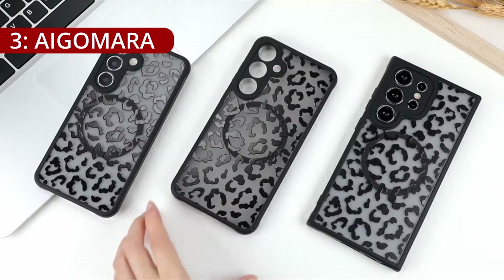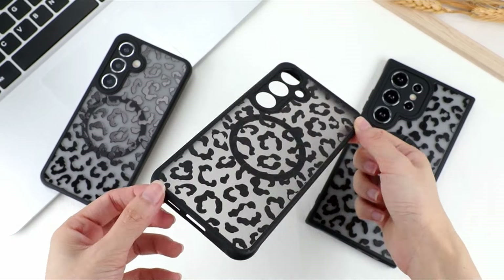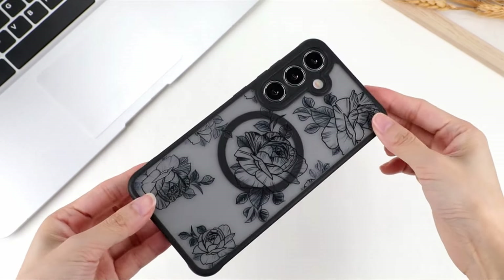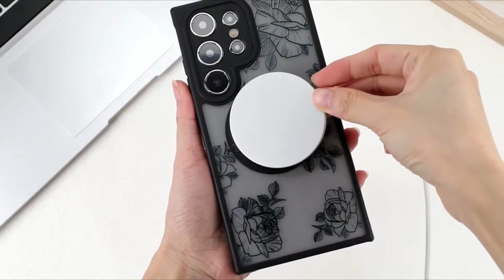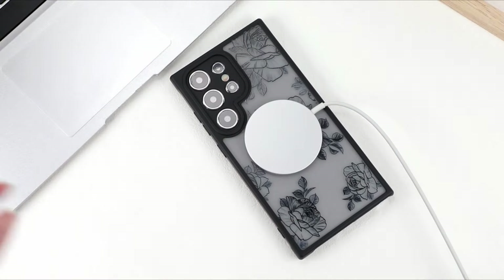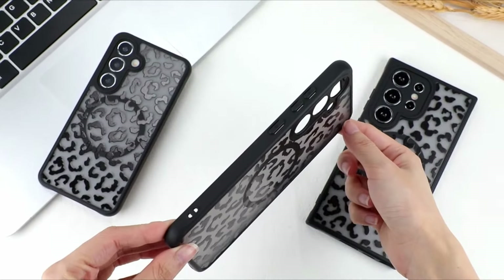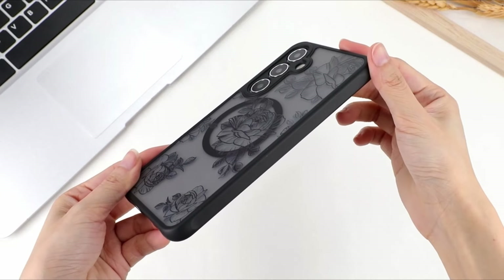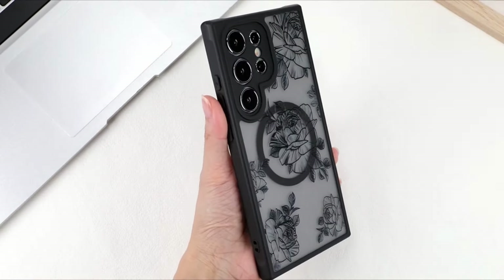On number 3, the IGOMRA case is tailored to the specific dimensions and features of the S24 Ultra, offering a seamless fit that complements the premium design of the device. One standout feature is its compatibility with wireless charging, adding convenience for users who prioritize this modern charging method. The case's design also allows for easy attachment to magnetic car brackets, providing a hassle-free experience for users on the go. The combination of PC and TPU materials effectively reduces the impact of phone falls, offering reliable protection against accidental drops.